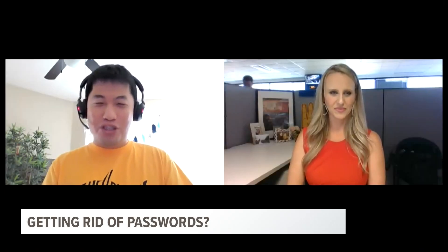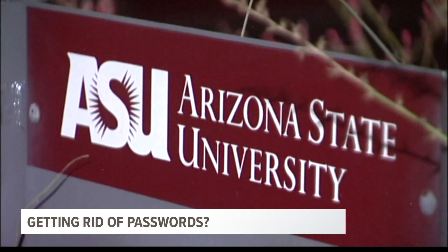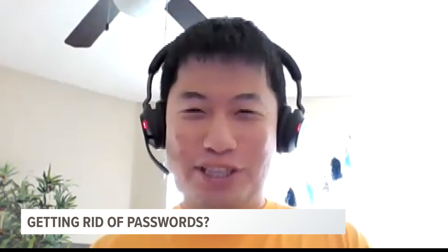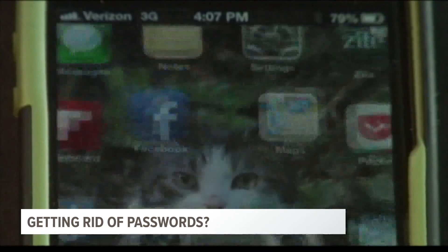We protect internet users. Dr. Fish Wang teaches computer science security courses at ASU. He leads a team of students to find vulnerabilities in software so that they get fixed. He says passwords are supposed to protect your privacy, but there's one problem.